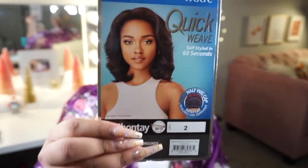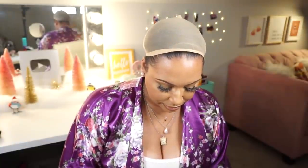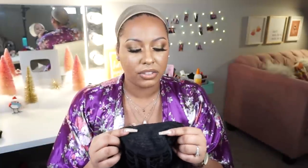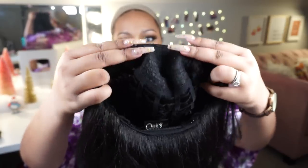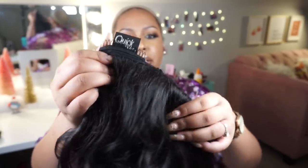The first wig I'm starting with is Outre's Shantae in color number two. Most of the colors I have are twos or browns — nothing crazy. Her price ranges from about $16 to $20, so she's very inexpensive. Shantae looks a little bit silkier than the rest of the wigs, which are all yakky textured. She's a short everyday wig with the new construction from Outre — no more of that big comb that used to pull your hair out. She has two smaller combs in the front, a longer comb in the back, and adjustable straps.